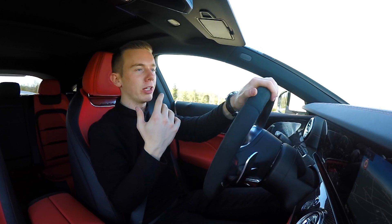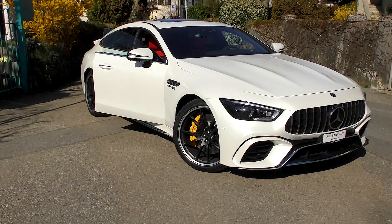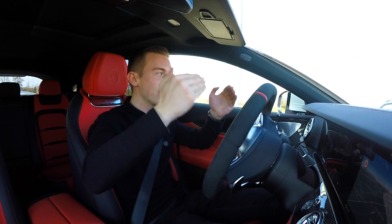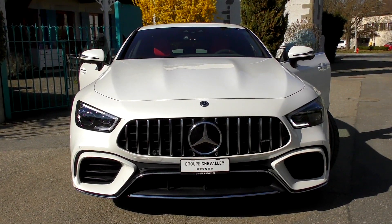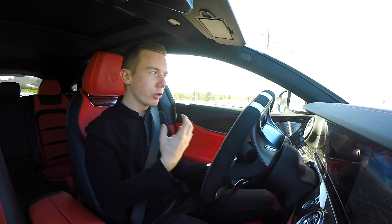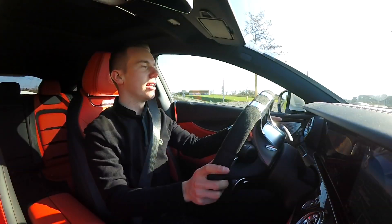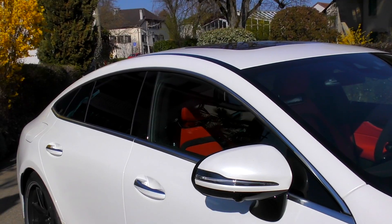I just love this car because it's a wonderful coupe — it's something new. It's also the first direct competitor to the Porsche Panamera. The front is very special because you have this Panamerica grille at the front of the car that gives more aggressivity and a sportier look to the design.